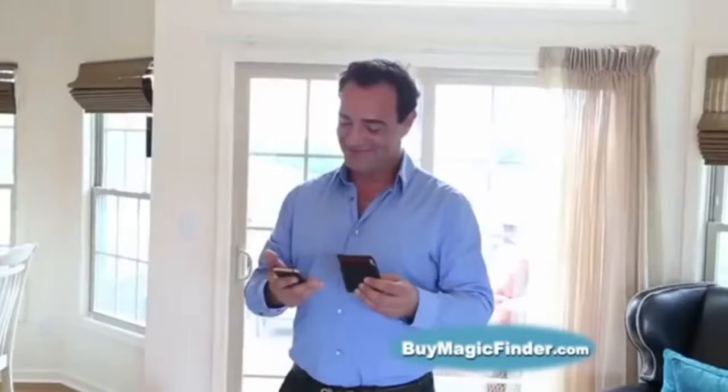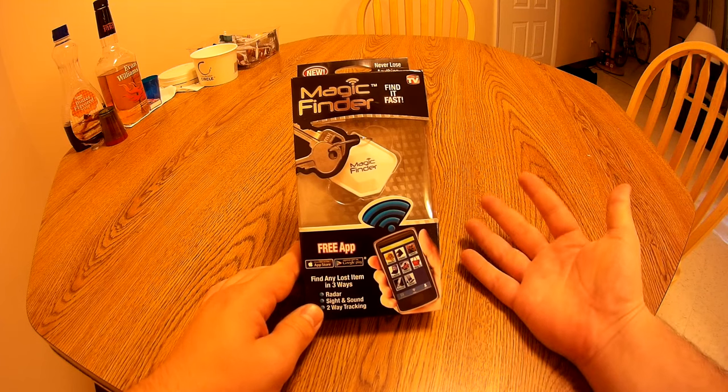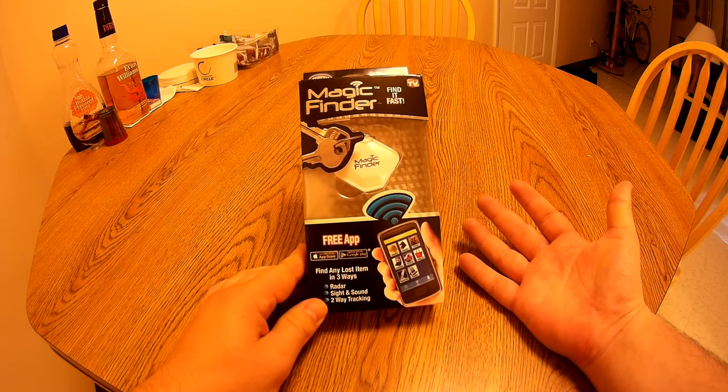Keep Magic Finder with the item you want to track. Well anyway, before we look at the rest of the infomercial I think we should take a look at the product itself. So let's move right on to the unboxing. So here it is — the Magic Finder. Let's see what we get.